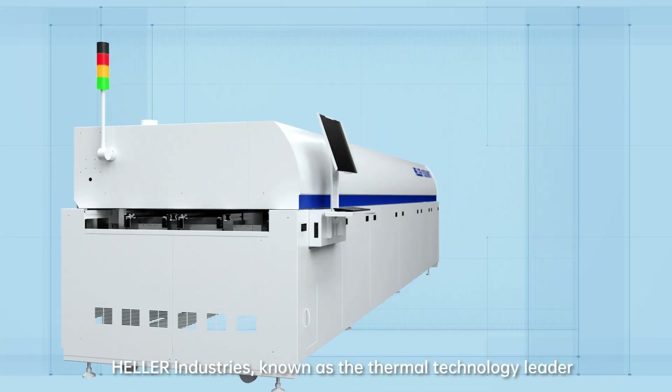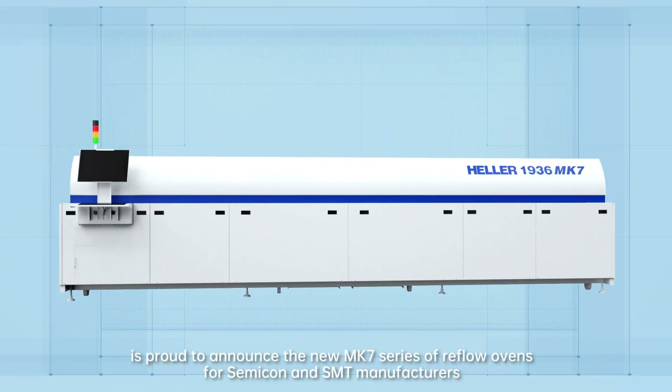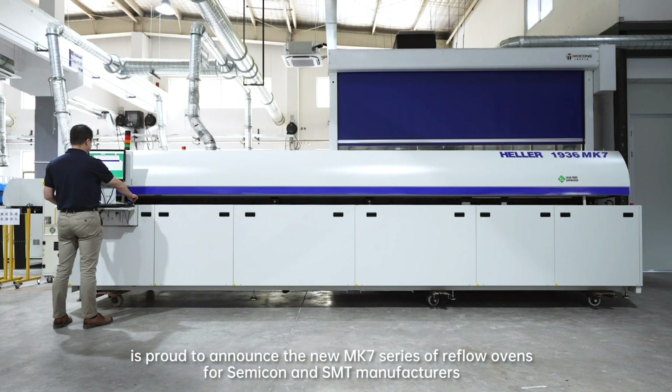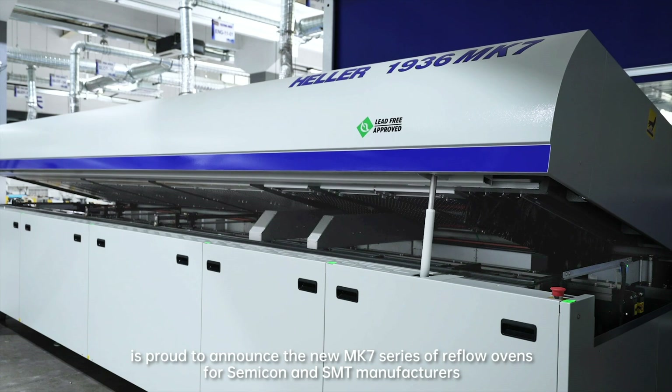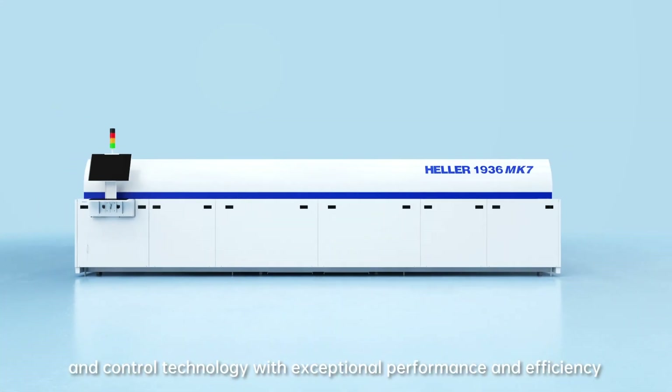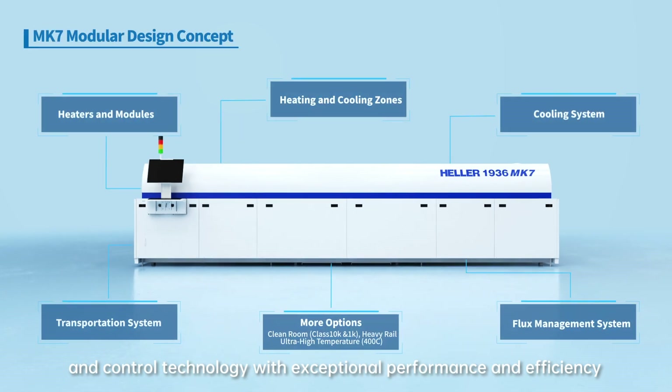Heller Industries, known as the thermal technology leader, is proud to announce the new Mark 7 series of reflow ovens for Semi-Con and SMT manufacturers. Mark 7 ovens incorporate the latest advancements in heating and control technology with exceptional performance and efficiency.